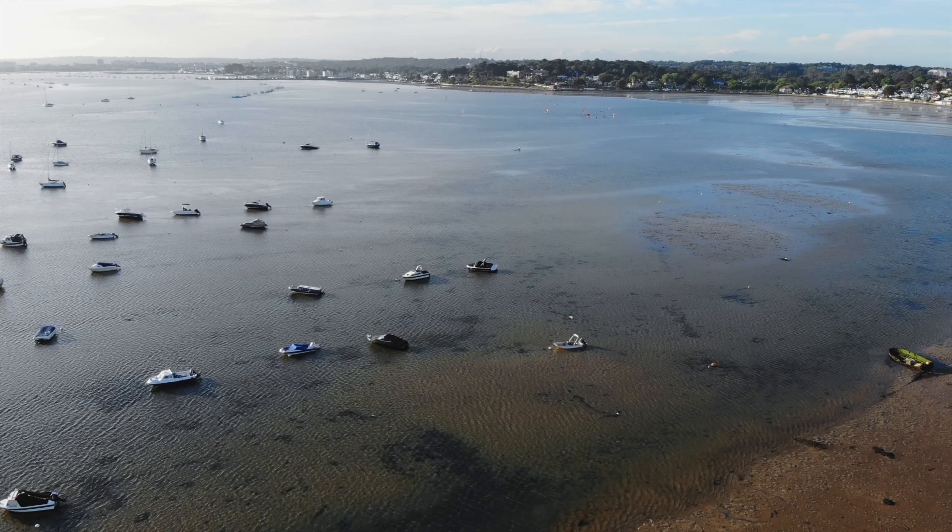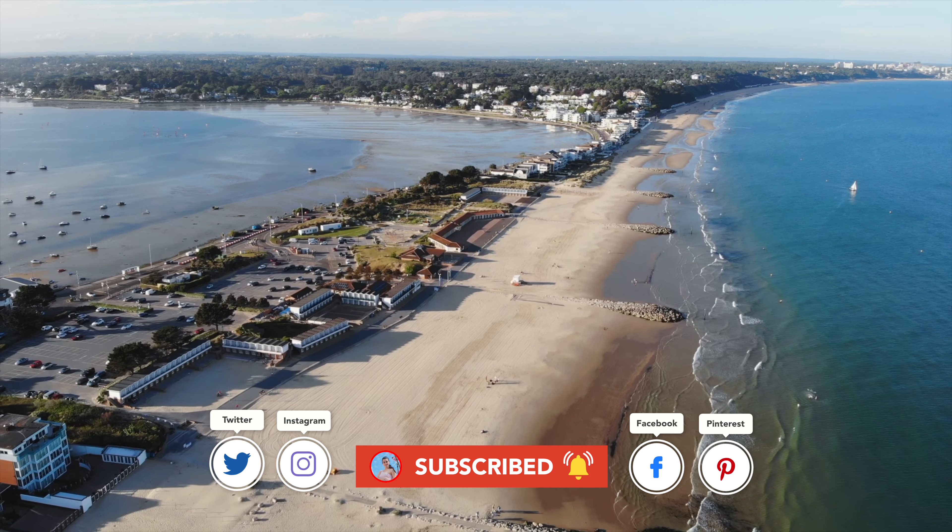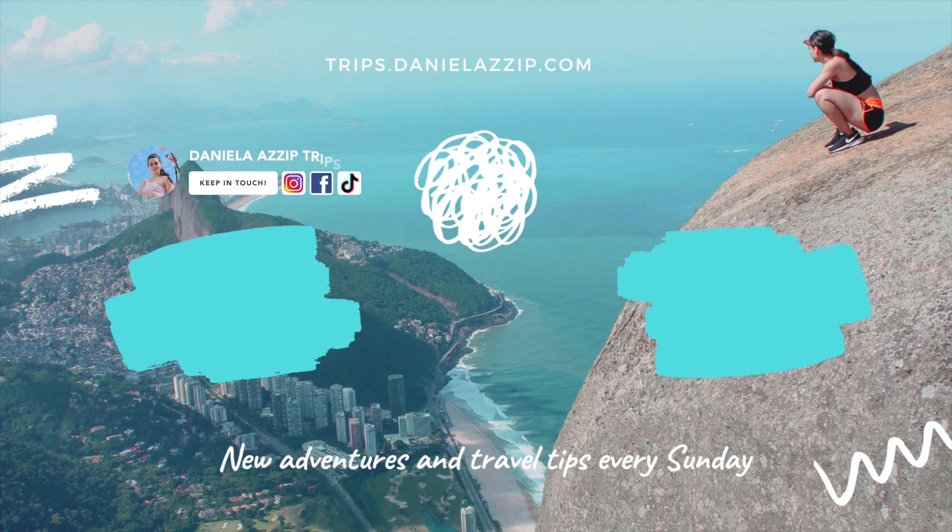I hope you guys enjoyed today's video, and if you did, don't forget to subscribe and hit the like button. A massive thank you to all of you and my supporters on Patreon for making this possible. See you next time, bye!